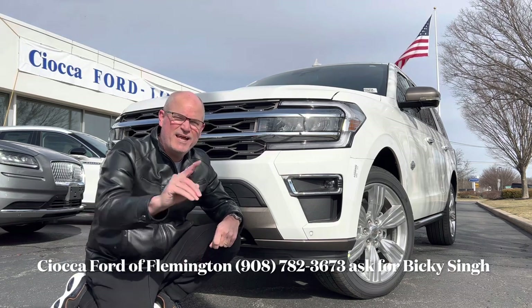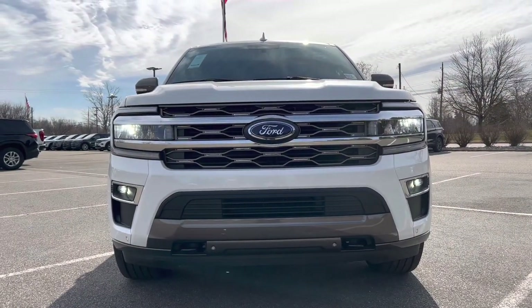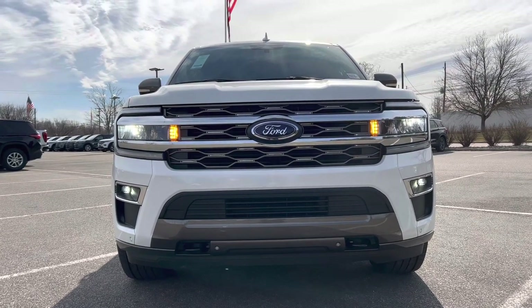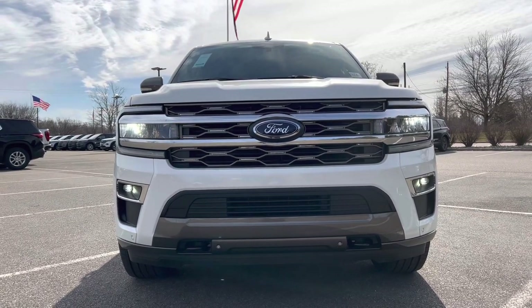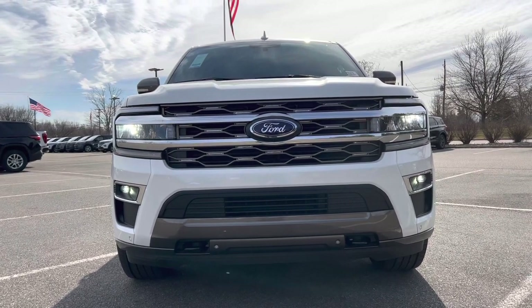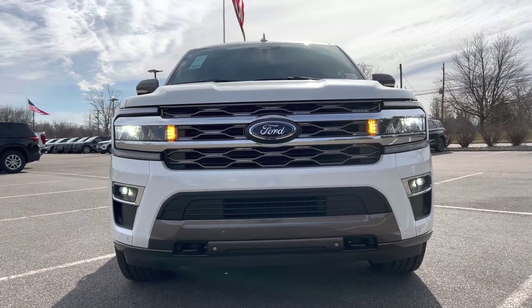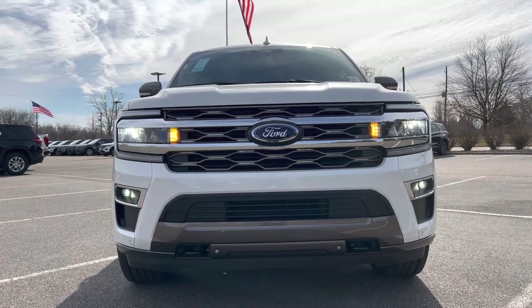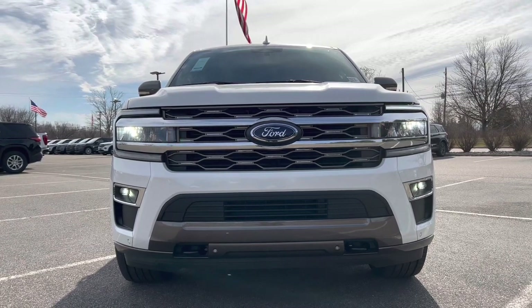Let's dig in. The front end of this Expedition Max is in Star White Metallic Tricoat, which is a $995 addition to the cost of the vehicle. We have LED headlights, LED daytime running lamps, LED turn signals, LED fog lamps, tow hooks down the bottom, that huge Ford badge in the middle, chrome on the grille top and bottom, and some functional side air curtains. Really nice looking front end on this Expedition.